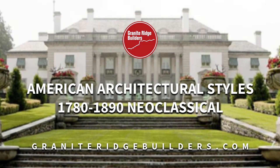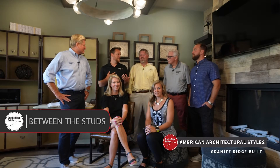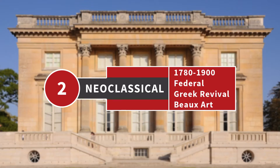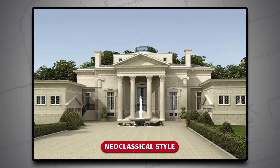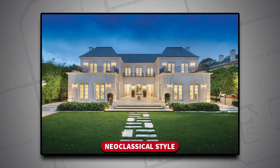Those are your four styles for colonial. The second era of American architecture is the neoclassical revival, and under that there are three basic categories: federal, Greek revival, and Beaux-Arts. We just got done talking about colonial, which was mainly based on Roman architecture. The neoclassical is based more on Greek architecture. The Greeks were very obsessed with symmetry and geometry, and everything they did took that into account.